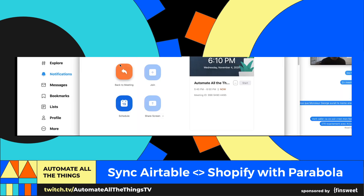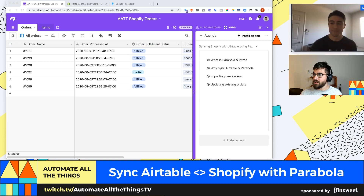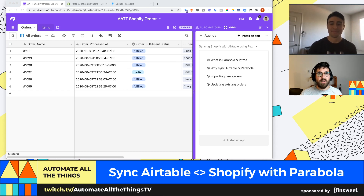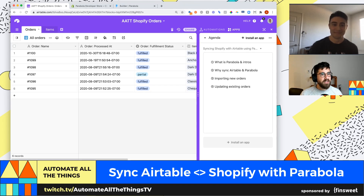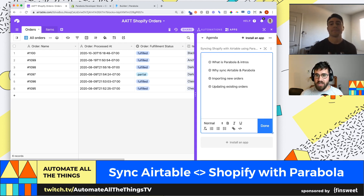I'm going to share my screen. We're in our Airtable base. We've got someone from Shopify in the chat — hey Ryan! So we've done the intros. A good question for you, Daniel: why would we sync Airtable and Parabola, and more generally, why did Parabola build a connector to Shopify?